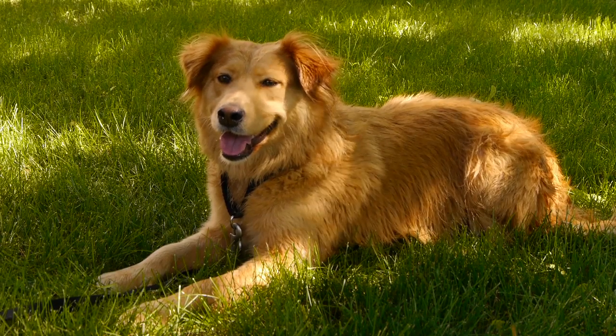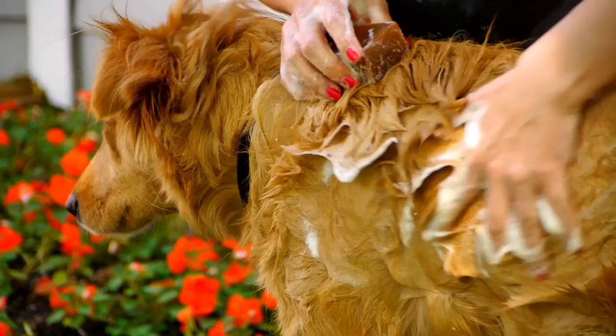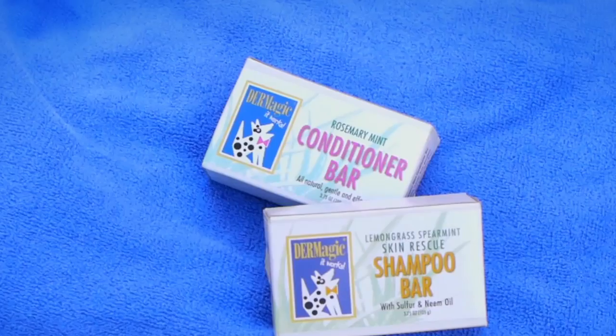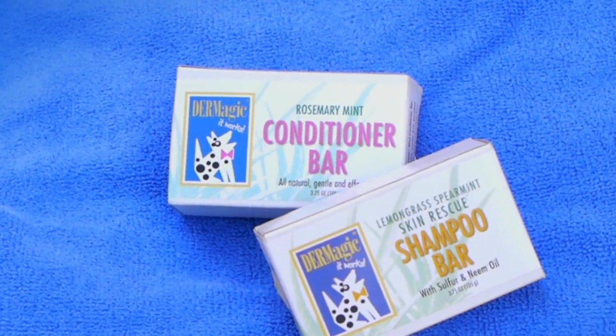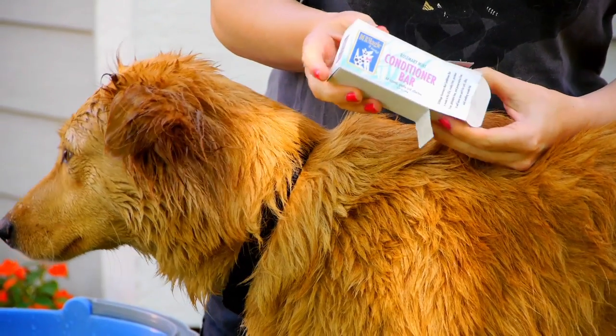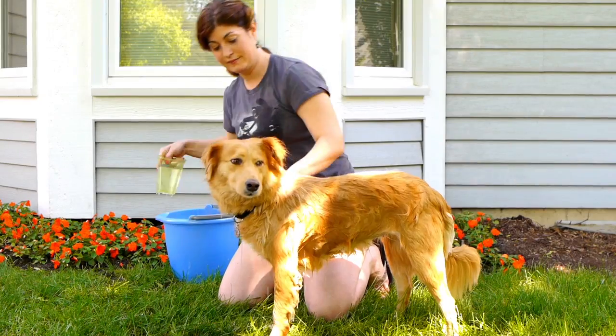For the softest, shiniest coat ever, after using Dermagic shampoo on your dog, follow up with our new all-natural rosemary mint conditioner bar. It's so easy to use — no liquid mess or waste.